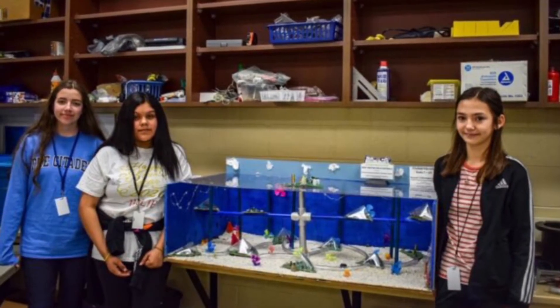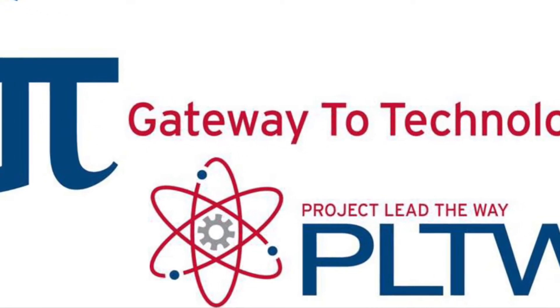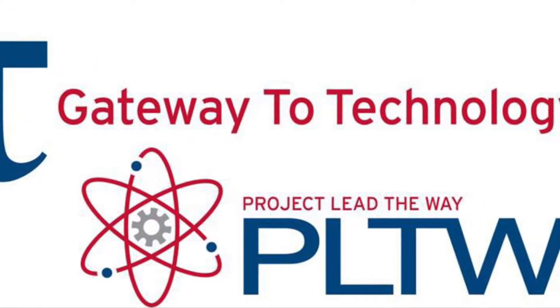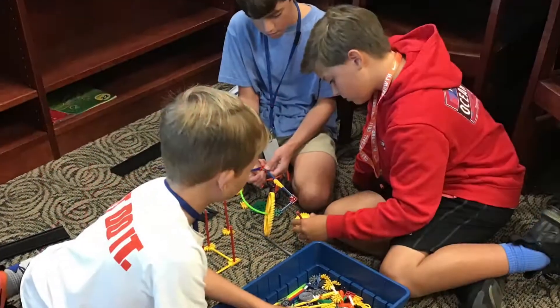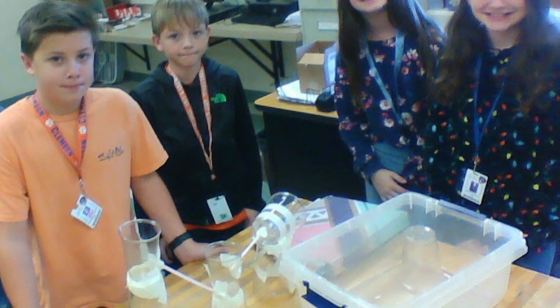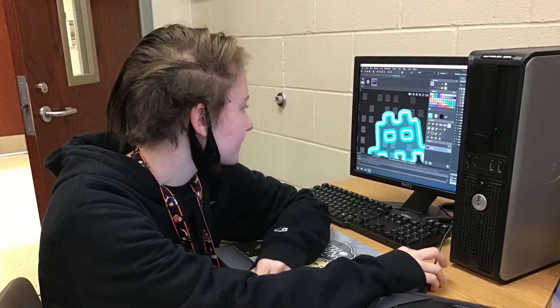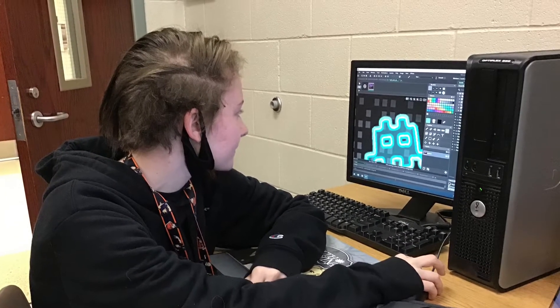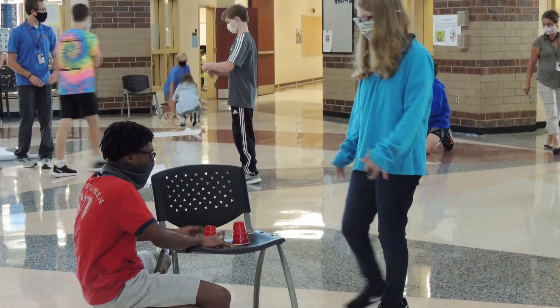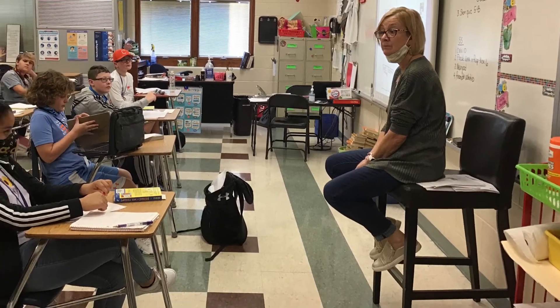STEM elective courses pull from the Gateway to Technology program, which is the middle school component of the Project Lead the Way engineering program. STEM offers a rigorous, gifted, and talented curriculum supported by activities designed to help all students explore science, math, and technology. Curriculum includes state academic standards and extensive activities in the areas of science and math. The academic teachers will have the South Carolina gifted and talented endorsement and will receive specialized training for the program.